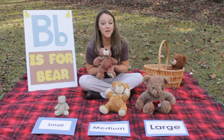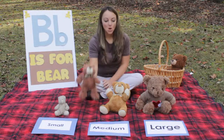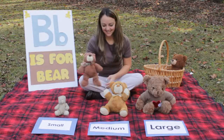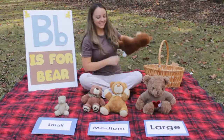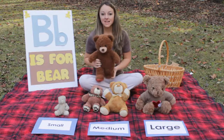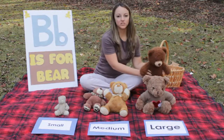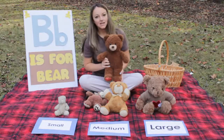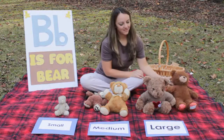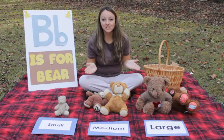Okay, what about this bear? Is he small, medium, or large? I think you're right - I think he's medium-sized. One left. What size is this bear? Small, medium, or large? I think large. Great job helping me sort our bears by their sizes.